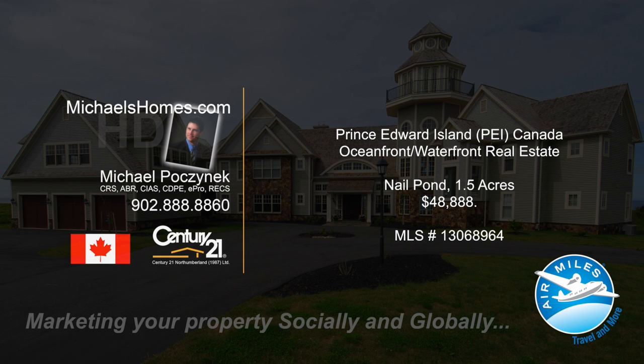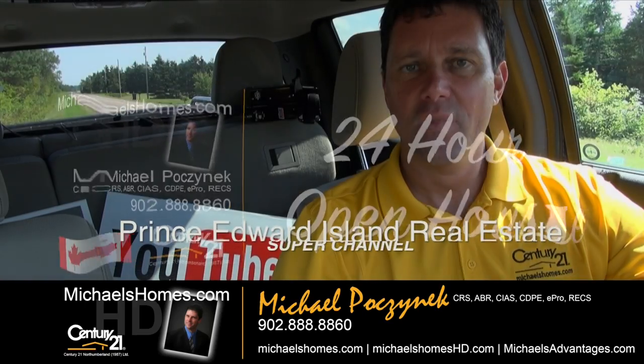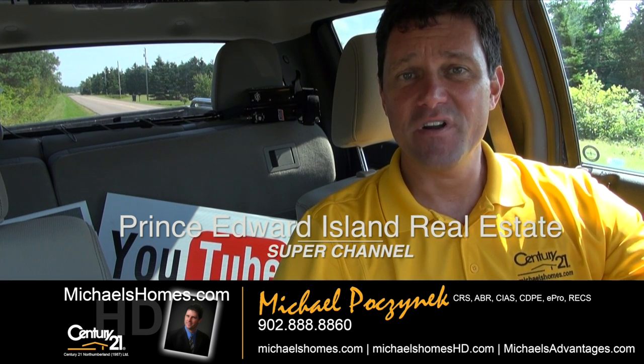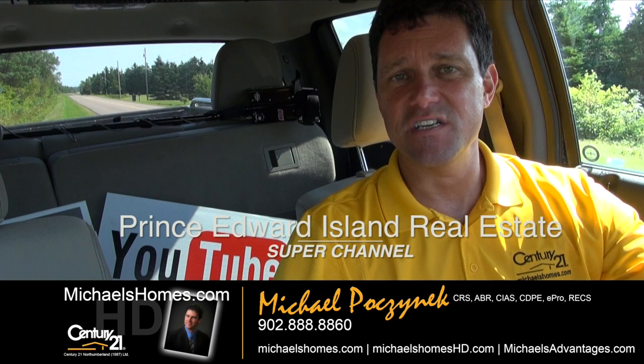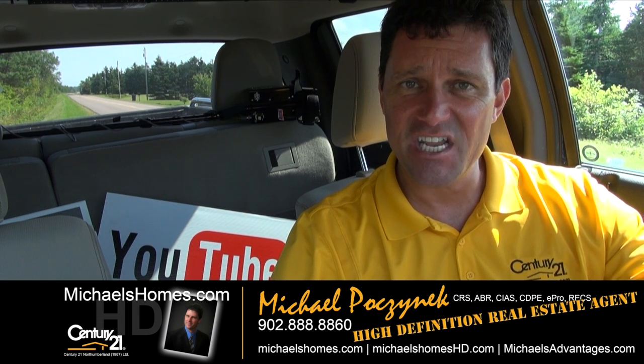Hello and welcome to Michael's Homes HD, Prince Edward Island's number one source for high-definition real estate video. Welcome to Prince Edward Island's Real Estate Super Channel. I'm your host, Michael Posnick, with Century 21 Northumberland, your high-definition real estate agent.